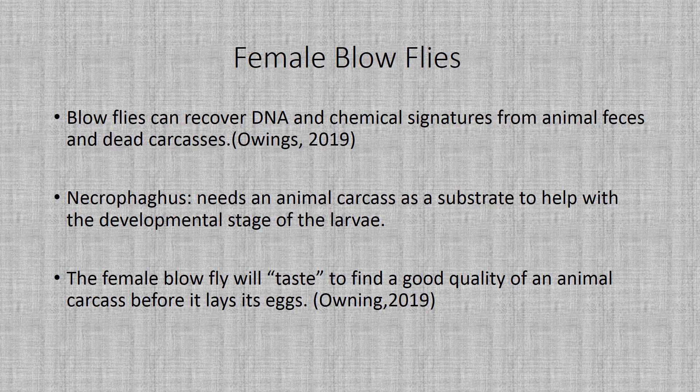The female blowfly will actually taste any kind of meat or dead carcasses so that way it can find a good quality substrate before it lays its eggs into anything.